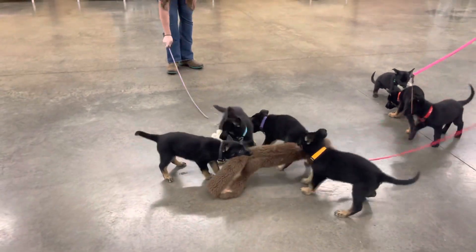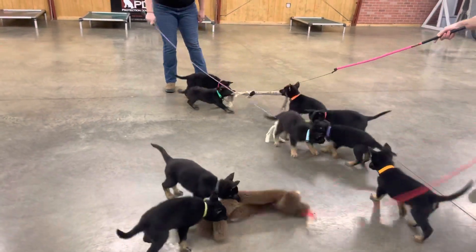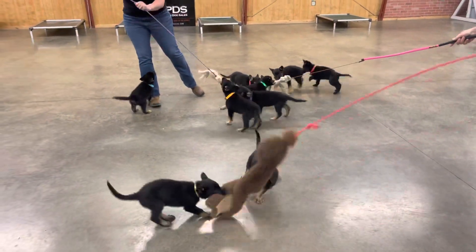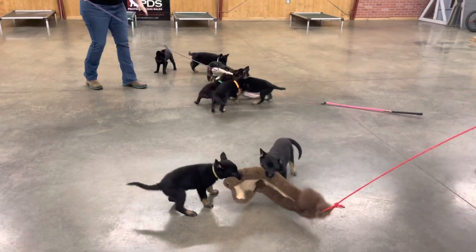Don't call us to buy a puppy. We don't sell puppies without advanced training. This is Protection Dog Cells, not Puppy Dog Cells. Wow, that is a nice pack of puppies. Good stuff from the pea litter. Hope you enjoyed that. Check out our website.